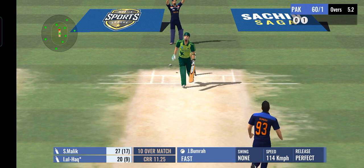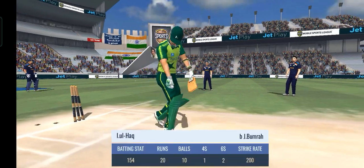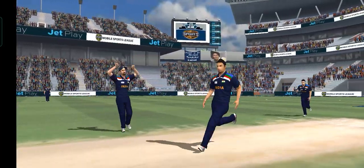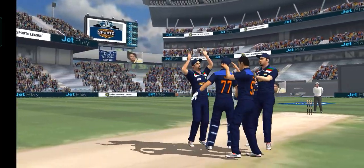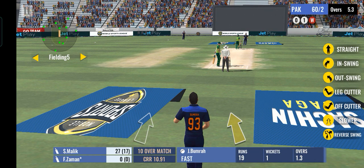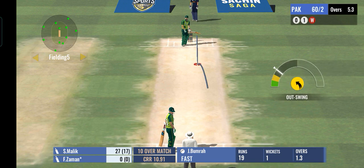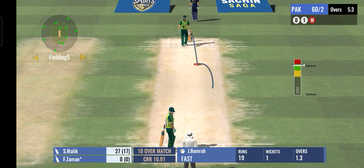That's gone straight through the gate. The batsman couldn't do much about it and now has to look down in shame. He was clearly showing some hesitation and as a result got bowled.